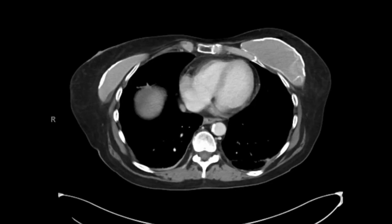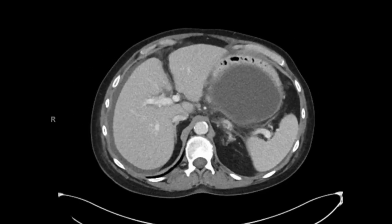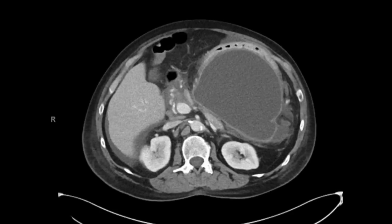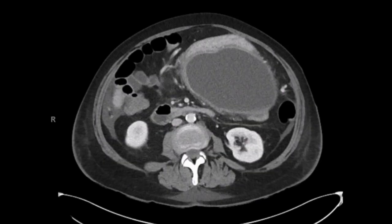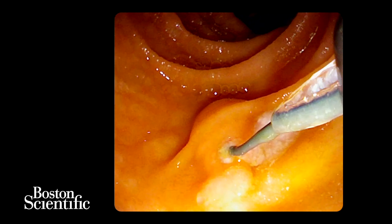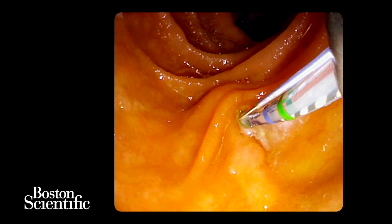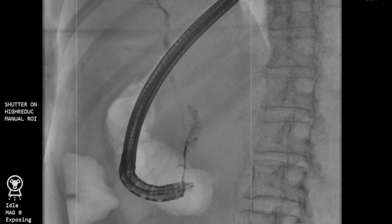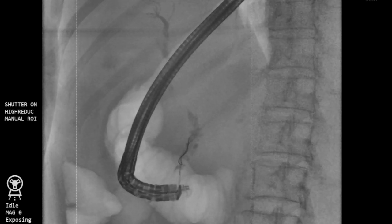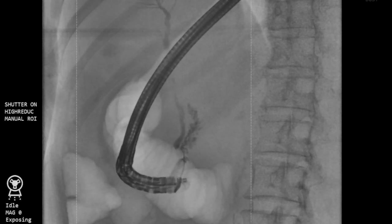This 57-year-old female with history of chronic calcific pancreatitis was admitted with abdominal pain. CT showed a pancreatic duct with stones and a large pancreatic pseudocyst. A pancreatogram performed at ERCP showed complete obstruction of the main pancreatic duct in the neck of the pancreas due to ductal stones. Decision was made to perform conventional transmural drainage of the pancreatic pseudocyst.